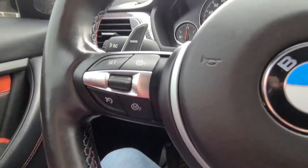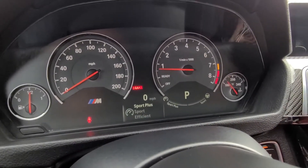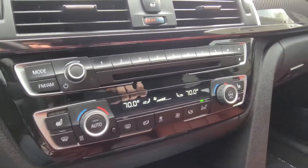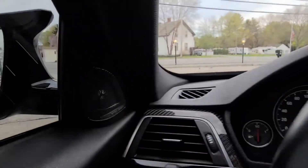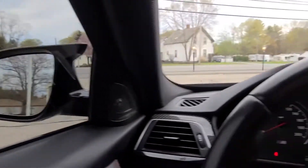You have your M preset modes which allow you to configure the car's performance and assign presets, including engine performance as well as steering weight and assistance. All of the controls are in beautiful condition — this interior looks brand new. You do have the Harman Kardon sound system as well, which sounds beautiful. And there's a great view of those mirrors from the interior.